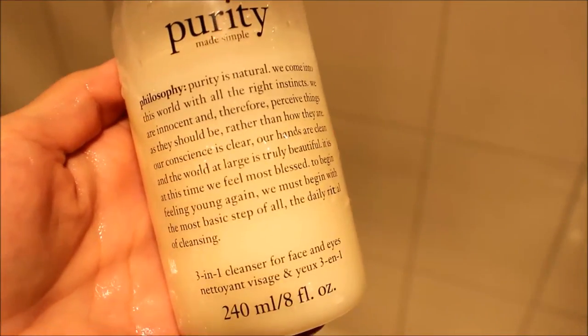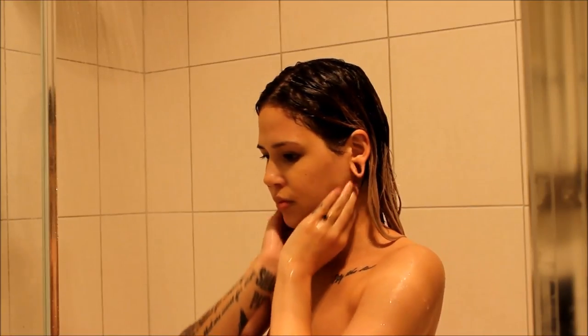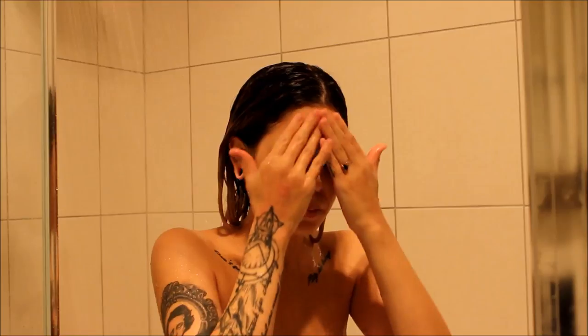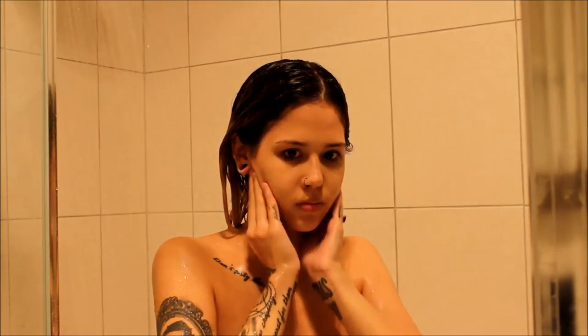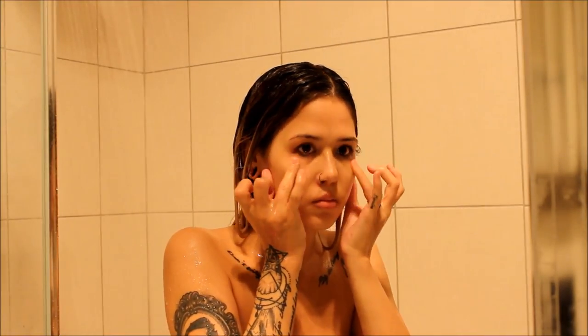Now I'm using this Purity Made Simple Cleanser by Philosophy. This is pretty cool because if your face is already wet, you kind of rub it into your face and it kind of melts the makeup off, which is really cool, so it's a pretty good cleanser. I always cleanse my neck as well because I usually blend my makeup down there. Then I kind of go in circles on my cheeks, on my chin, up the sides of my nose, onto my forehead, and then I come down my temples. Make sure you get in the hairline too. I even do behind my ears slightly just in case. Then taking my ring finger, because it's the weakest finger so it's going to have the gentlest pressure, I clean around my eyes.